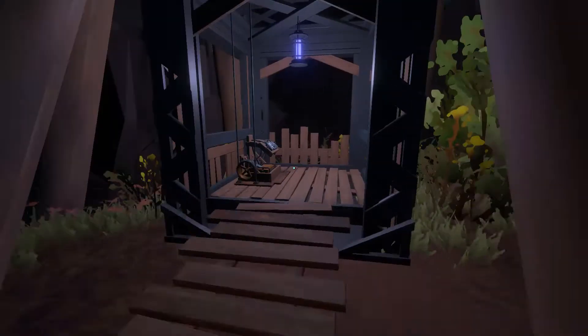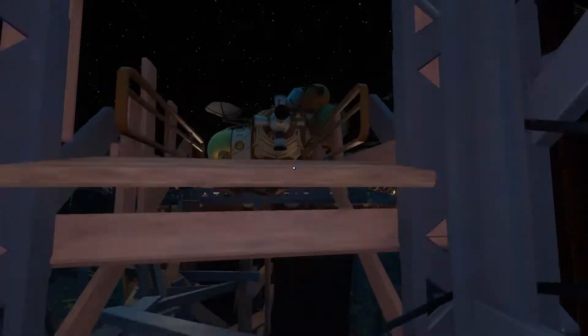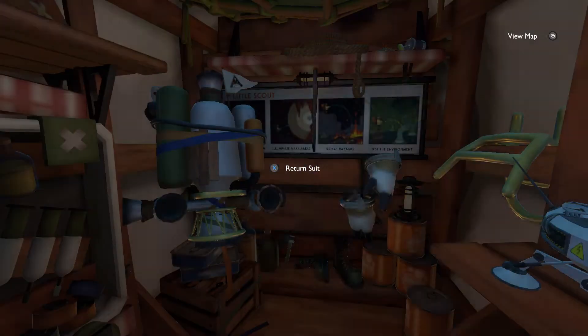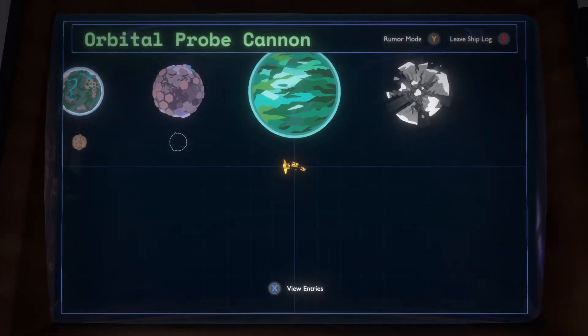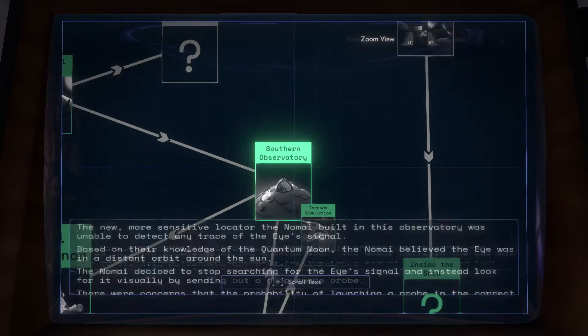Hello everyone, and welcome back to Outer Wilds. I lowered my graphic settings a little bit and tested it where we were before, and I hope that we will not have as much stuttering as we did before — at the very least, not in that area. And while I was testing, I went to the ship's log out of habit, so I figure let's show you what I found.